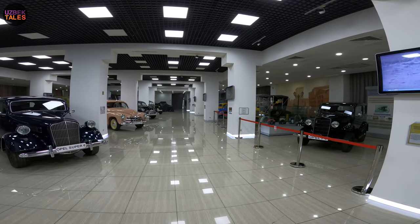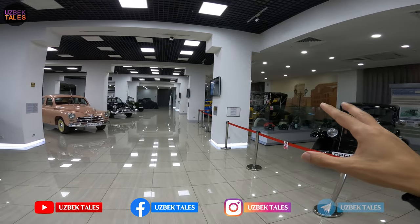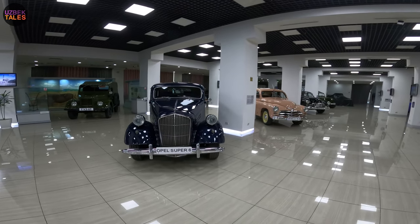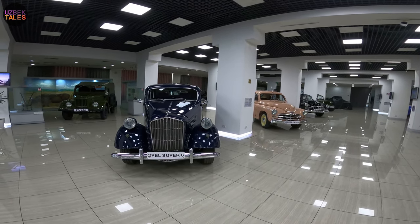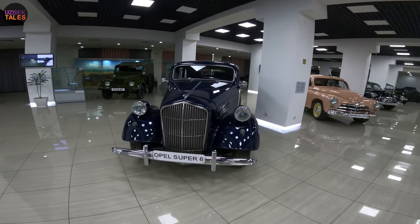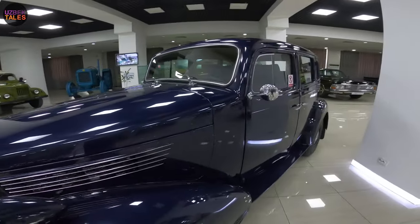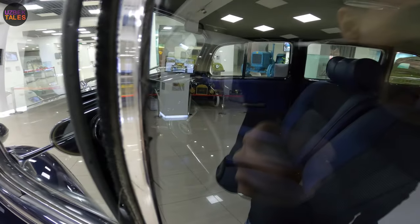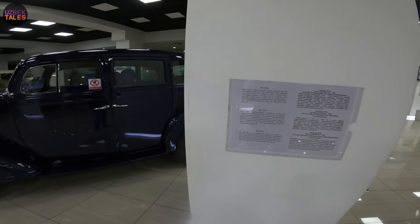There are a lot of cars here. I showed you some already in the previous episode, but they have brought new cars from a private collection. One of the best things is there are around nine or ten different retro vintage cars, and they are all for sale. Let's start with this car — the Opel Super Six! This private collector wants to sell it. See, it's in good condition.